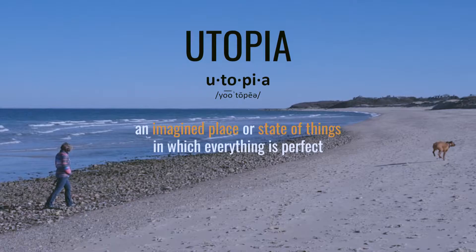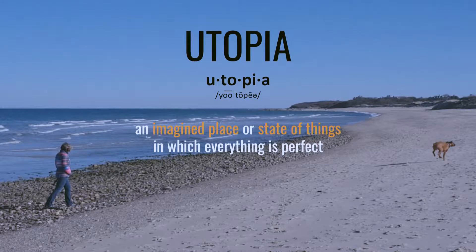I thought I'd start us off at the beach and understand a little bit more about this word utopia. If you don't know what it means, the definition is an imagined place or state of things in which everything is perfect. I really do believe I'm achieving a bit of utopia in my own life — walking on the beach with my wife and my dogs, and at work, I think I'm living in a 3D design utopia now.